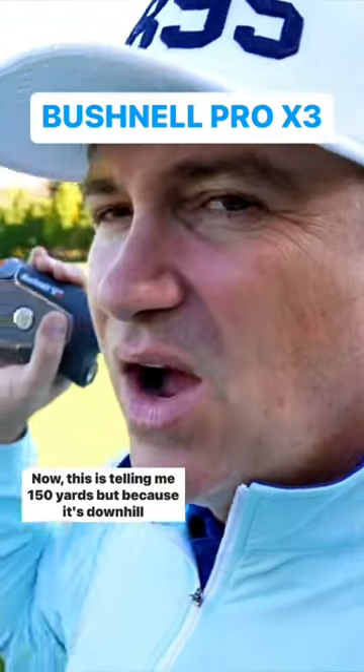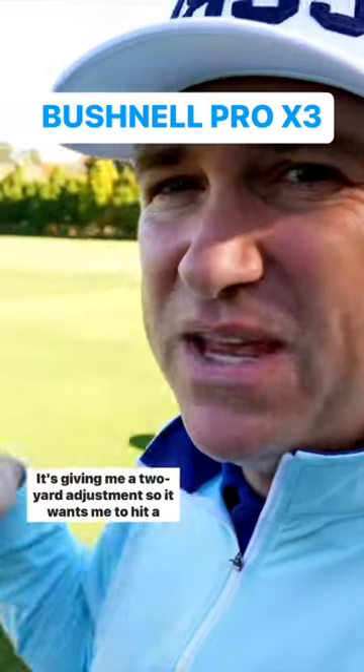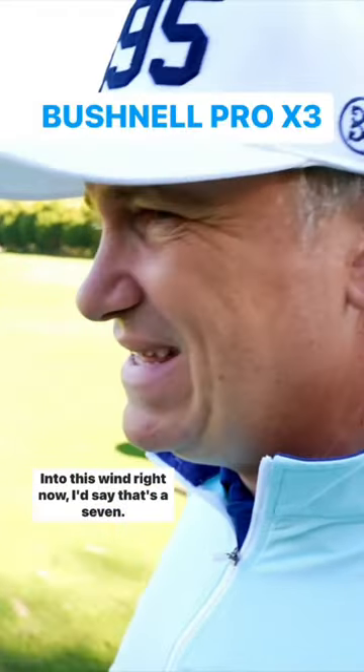This is telling me 150 yards, but because it's downhill just a touch, it's giving me a 2-yard adjustment, so it wants me to hit a 148 club. Into this wind right now, I'd say that's a 7.